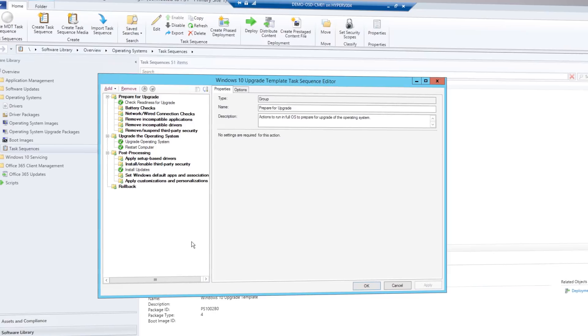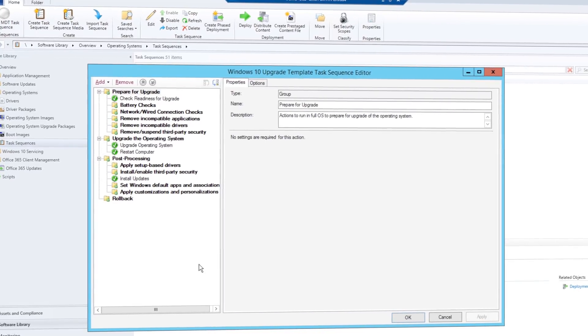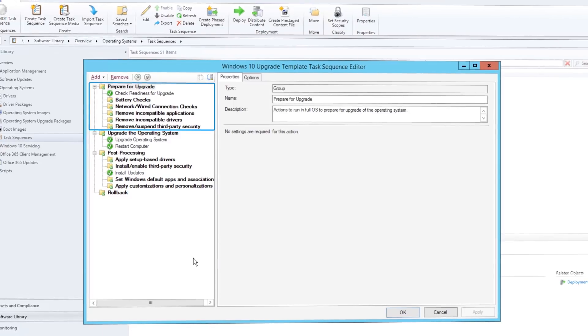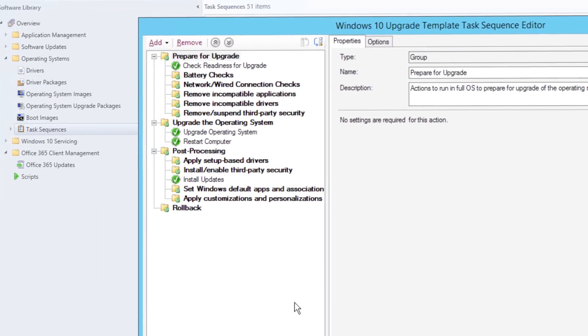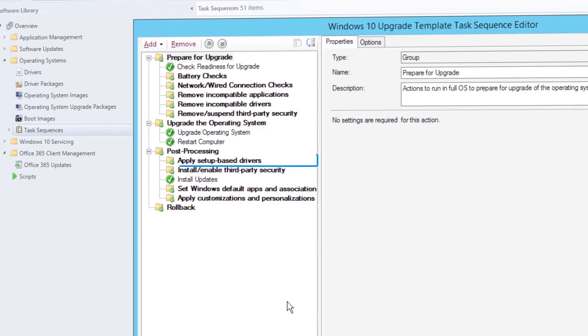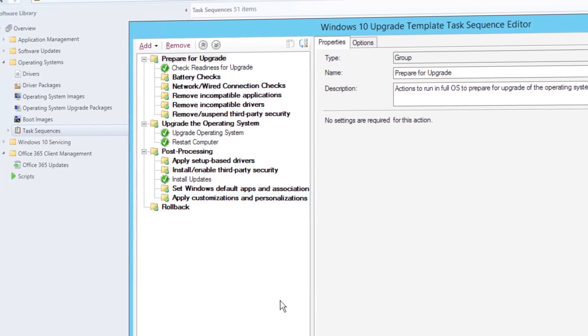While installing larger feature updates via standard software update management routines is a supported option, many organizations will opt to use upgrade task sequences using System Center Configuration Manager or the Microsoft Deployment Toolkit. This option allows you to create custom checks prior to installing the feature update and perform custom tasks after installation is completed. Post-update checks might include temporarily suspending services during the update, driver installation and replacement, application upgrades, or taskbar and start menu personalization settings.